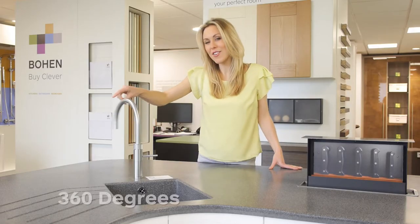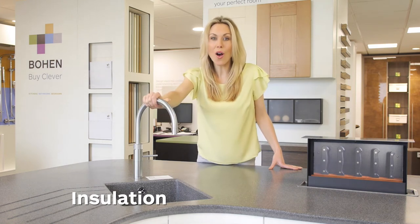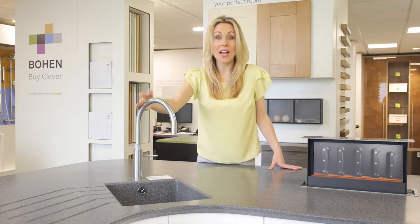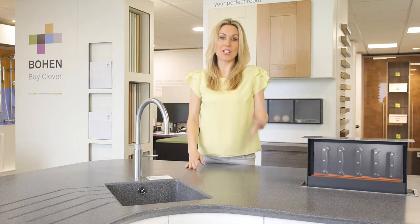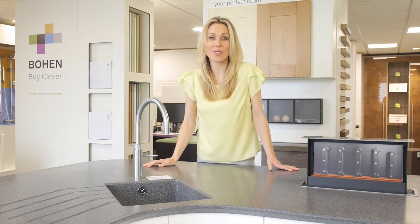The spout can be turned 360 degrees. With insulation, it ensures it's never too hot to the touch, so it's ideal for making tea, coffee, cooking, blanching vegetables, cleaning or sterilising. That saves boiling the kettle or heating the hob.